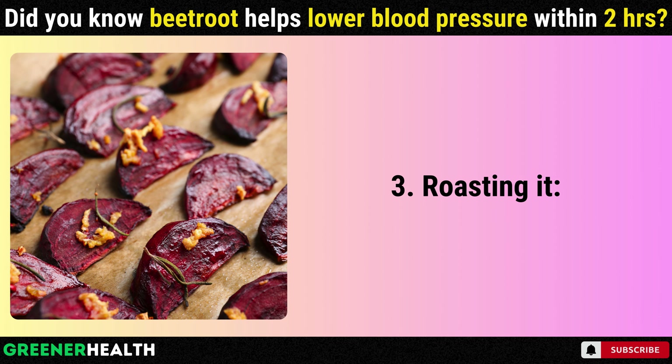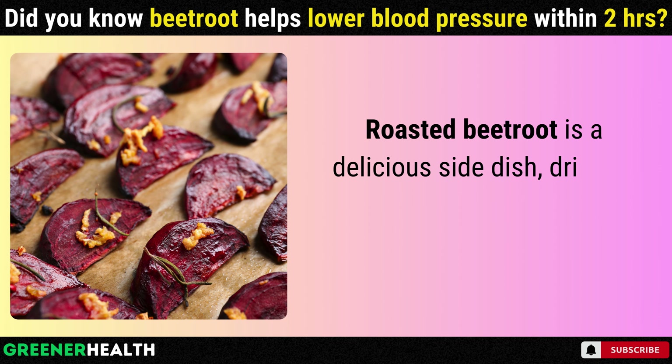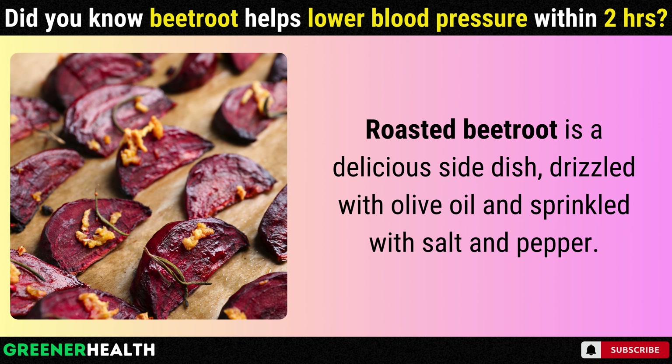3. Roasting it. Roasted beetroot is a delicious side dish, drizzled with olive oil and sprinkled with salt and pepper.